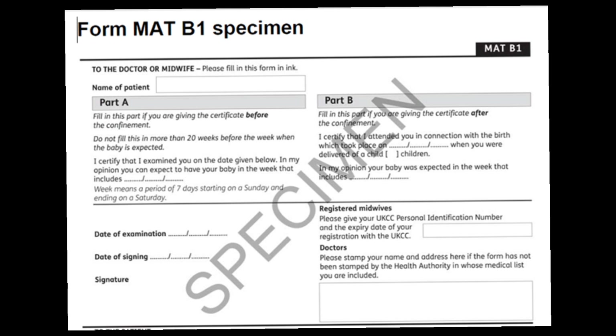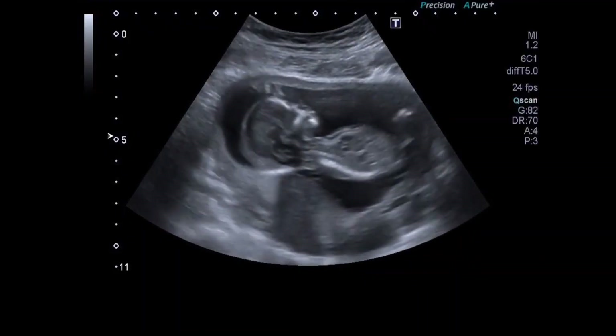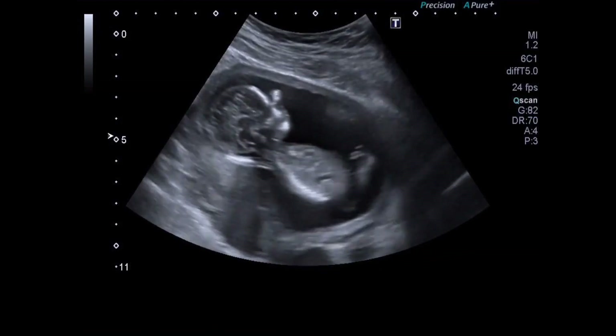Once you register with a midwife, you can just ask them for a MATB1 form and they will give it to you freely. They'll write their name and your due date on it. That's what you take to your employer — it's basically your medical evidence that you're pregnant and expecting a baby on those due dates.